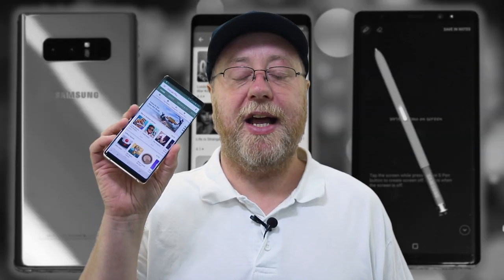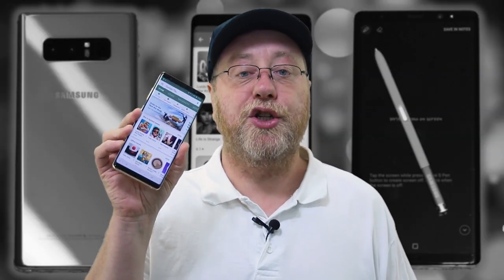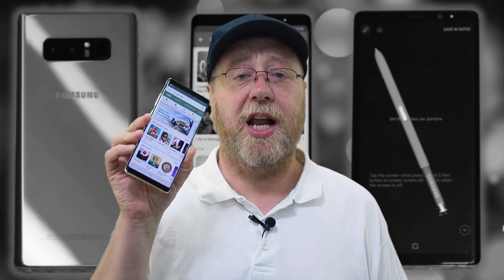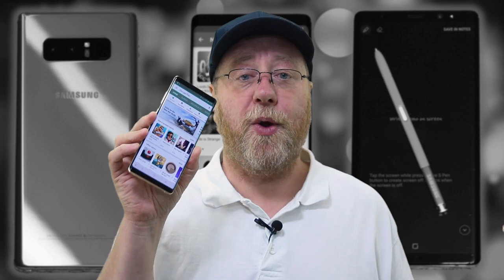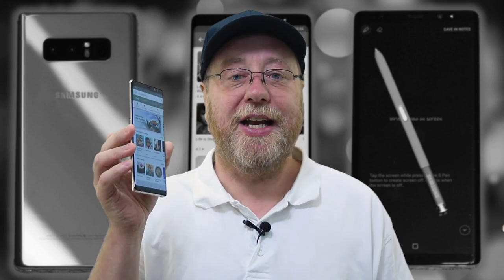My plan isn't to go through this like a normal review as if I had only just got the device. What I'm going to tell you is about the experiences of using it for the last year and whether it's lived up to the specifications that we find on paper — whether it's like that in real life.